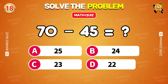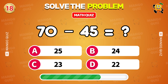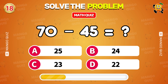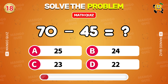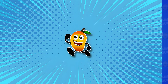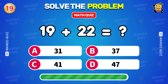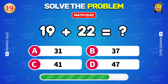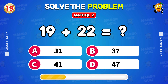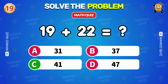What is 70 minus 45? 25. What is 19 plus 22? 41.